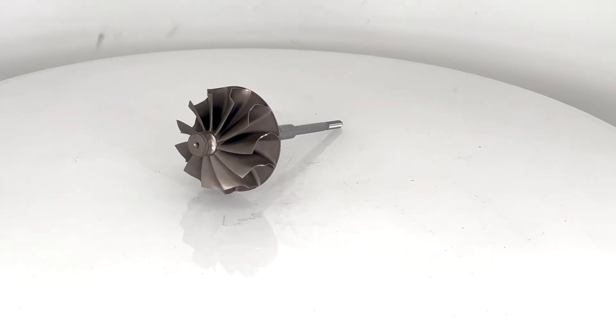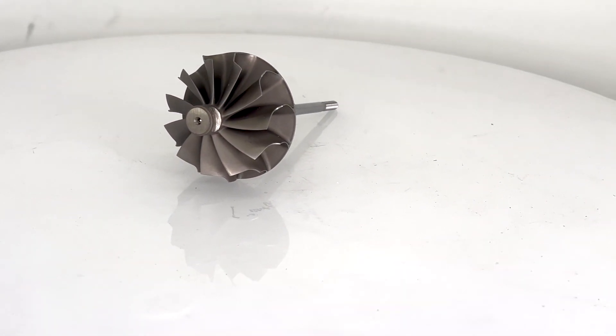If you're a stock guy, you want something quiet, you tow every day — the 11 blade is by far the best performance upgrade you can choose.